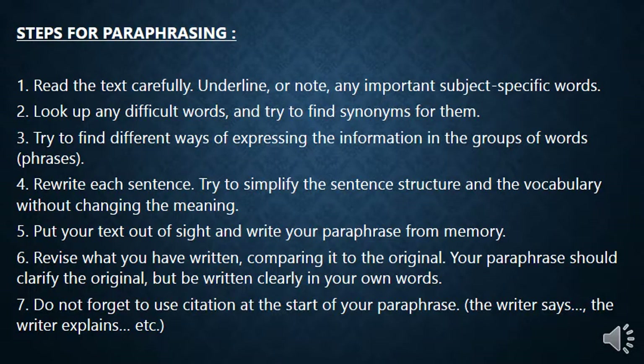Here are some steps for paraphrasing. First, read the text, sentence, or paragraph you are going to paraphrase carefully. Then underline or note any important subjects or specific words. Look up any difficult words and try to find synonyms for them — underline unfamiliar words and find easier alternatives. Also try to find ways of expressing the information using phrases.